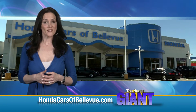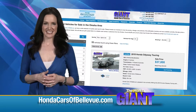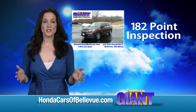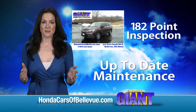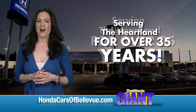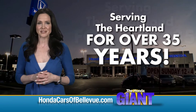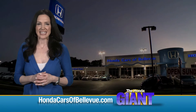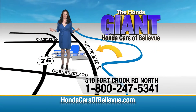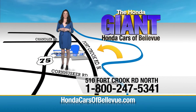For Nebraska's largest selection of Honda certified pre-owned vehicles, go to hondacarsofbellevue.com. Each has passed a rigorous 182-point inspection, is up to date on maintenance, and comes with a CARFAX history report. Serving the heartland for over 35 years, one happy Honda customer at a time — Honda Cars of Bellevue, one small step off Kennedy Freeway, one giant Honda savings.